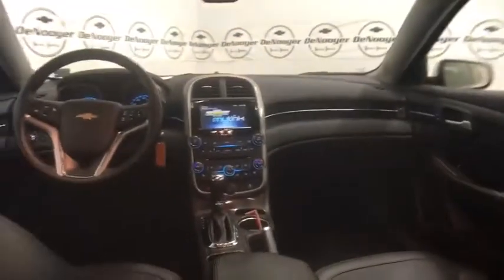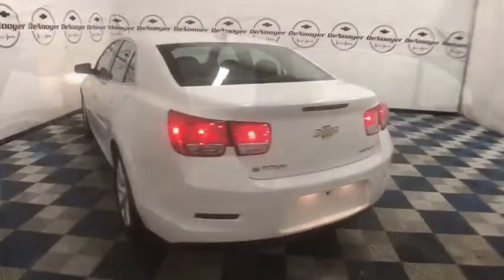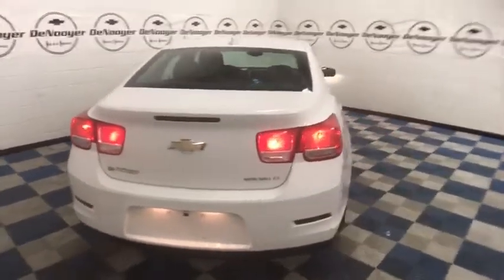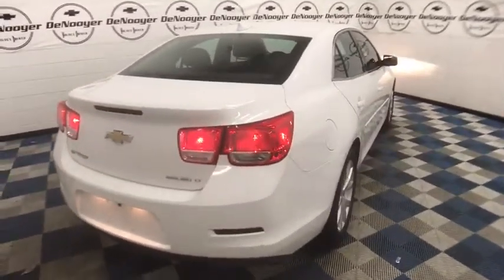Your new ride is just a phone call away. Thank you.